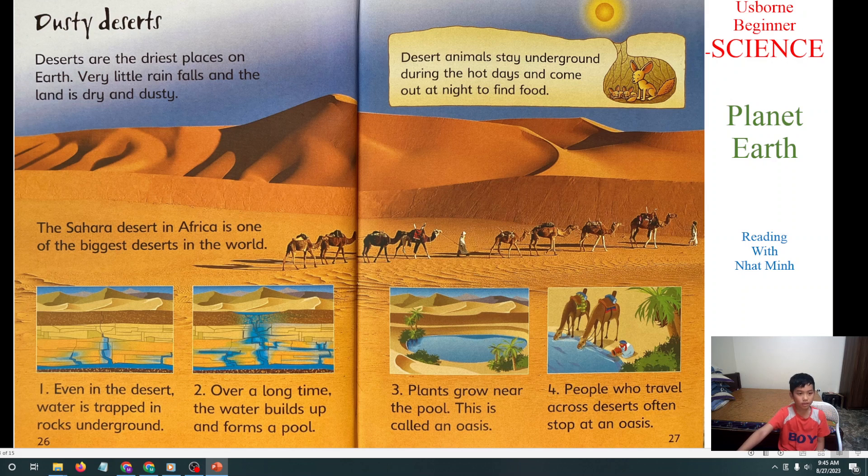Next we will learn about Dusty Deserts. Deserts are the driest places on earth. Very little rain falls and the land is dry and dusty. The Sahara Desert in Africa is one of the biggest deserts in the world. Even in the desert, water is trapped in rocks underground. Over a long time, the water builds up and forms a pool. Plants grow near the pool — this is called an oasis. People who travel across the desert stop at the oasis. Desert animals stay in the ground during the hot day and come out at night to find food.